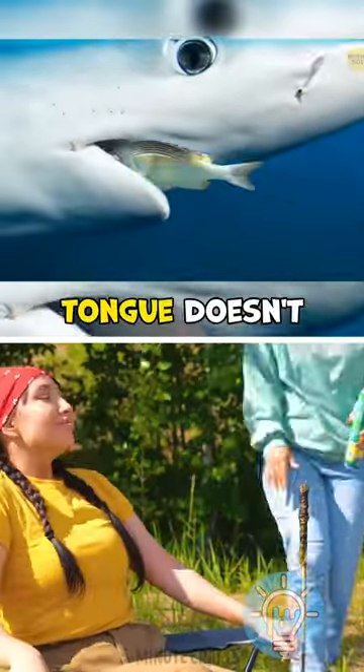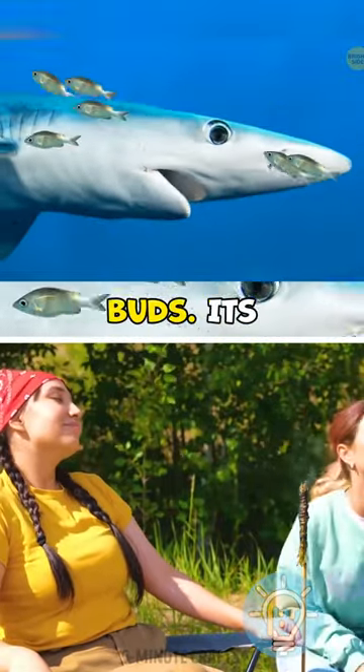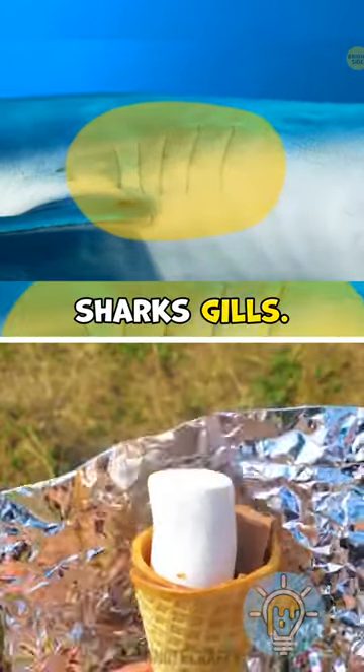The so-called tongue doesn't take part in the process of feeding. It isn't covered in taste buds. Its only real use might be that it supports some of the bones connecting the shark's gills.